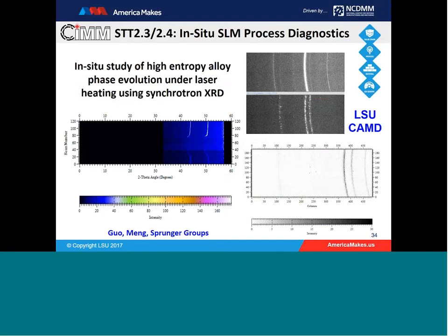Laser additive manufacturing is a high-temperature process. To understand materials' phase behavior at high temperature, we apply synchrotron in-situ measurements to determine phase structure at different temperatures. Using the 10D beamline at CAMD, we set up a system coupled with a laser. We can measure the thermal expansion coefficient at high temperatures all the way to melting, measure phase structures at different temperatures, and also study chemical reactions at high temperature for high-temperature alloys — such as corrosion and oxidation.